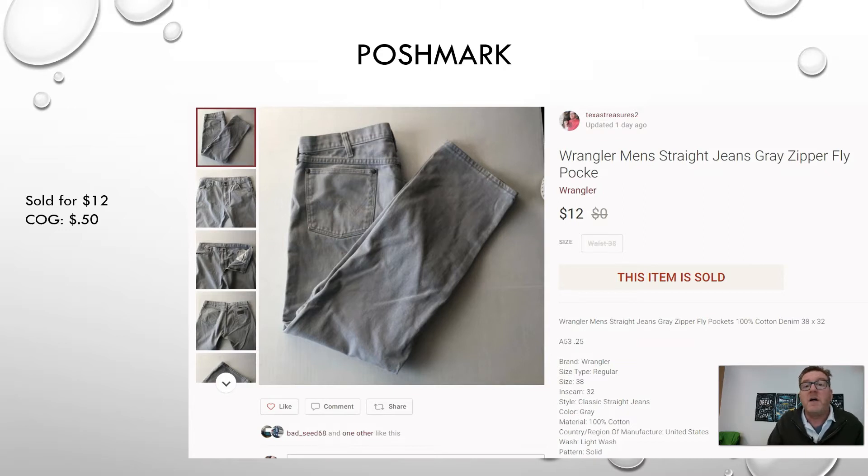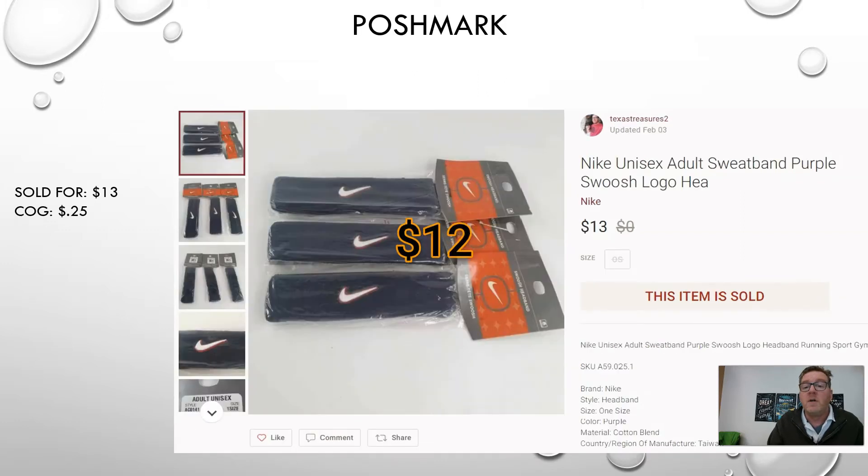First up we have a Poshmark sell — a pair of Wrangler men's jeans, size 38 by 32. These were in a storage unit I purchased. The average cost of goods on that unit came out to 50 cents, and I sold them for $12 on Poshmark. So 50 cents into $12.